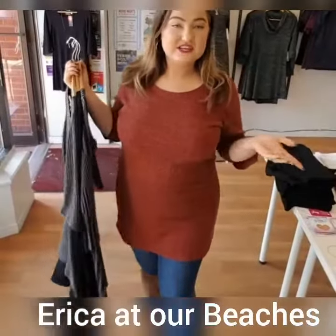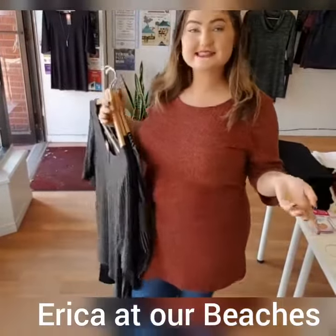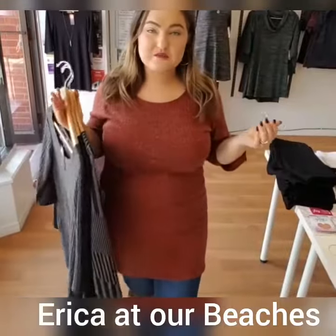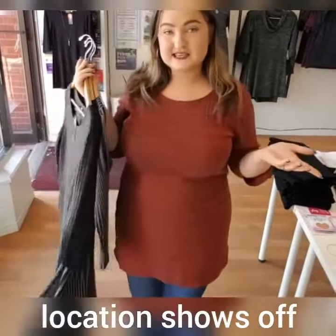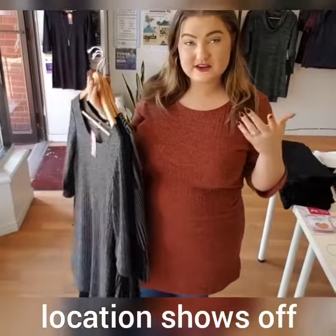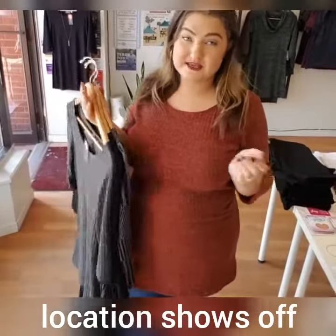Hi guys, it's Erica and I'm the manager here at Fresh Collective Queen East. I just wanted to do a little style profile on one of my favorite designers at the moment — it just came in. The designer is Lynn Weinfeld and her line is called It Fits Me.